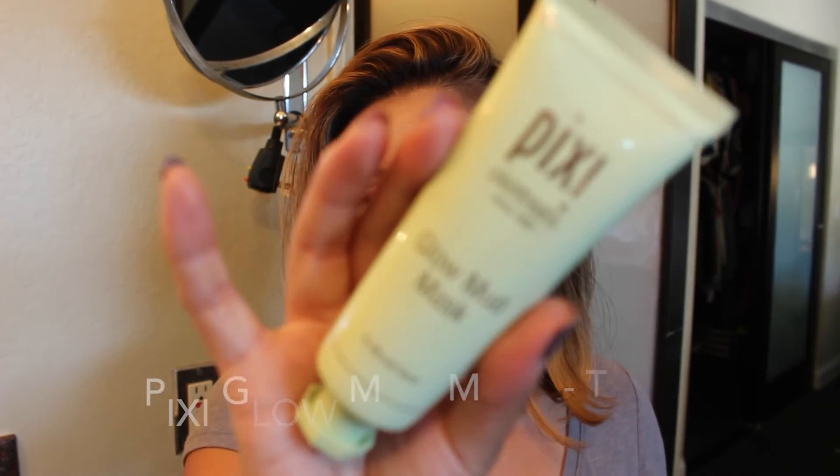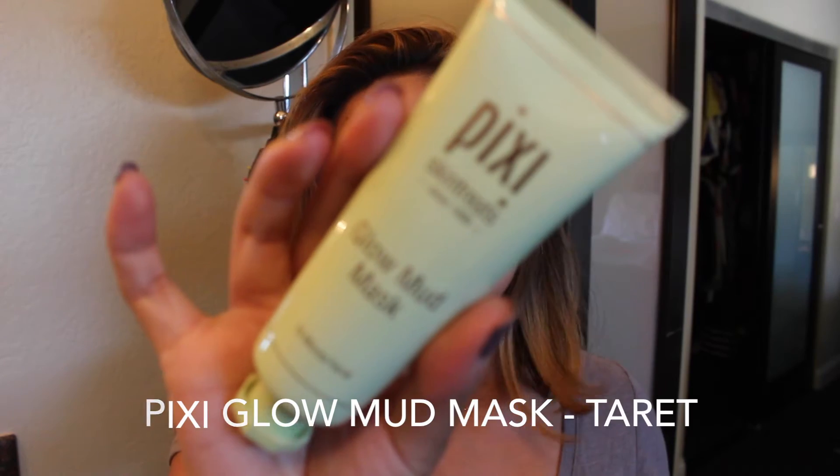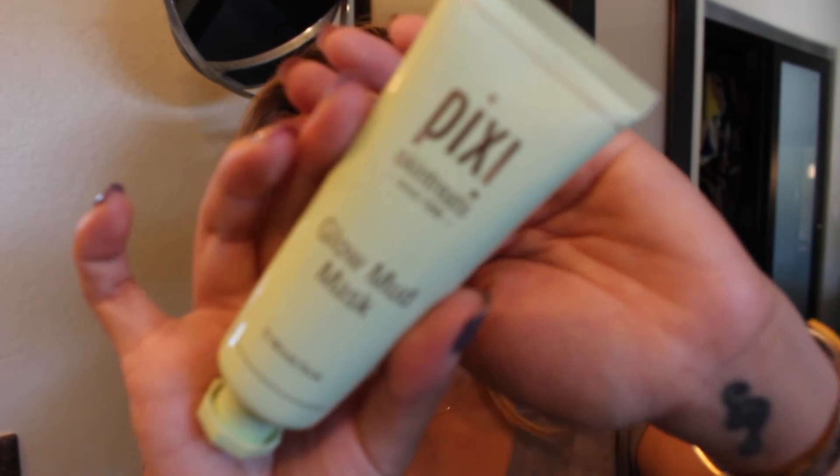I have a ton of Pixi stuff, but this by far is my favorite Pixi product ever. And the other one — here it is. This is my other Pixi Skin Treats: it's the Glow Mud Mask, and it's a 50-minute facial. I absolutely love it. So definitely check out the Pixi line, only sold at Target as far as drugstores and of course their websites. You guys are going to love them, especially the toner. I've been telling my best friend Pia to get her hands on these.